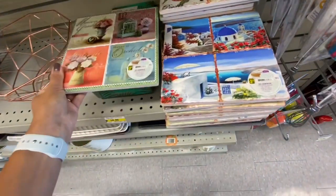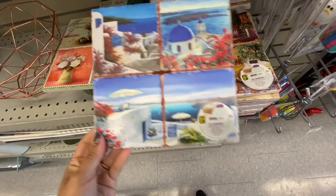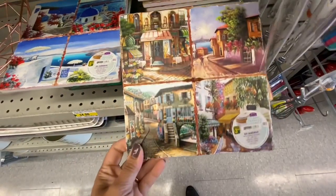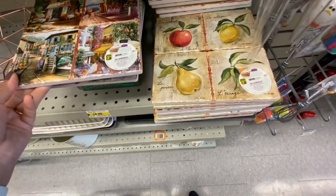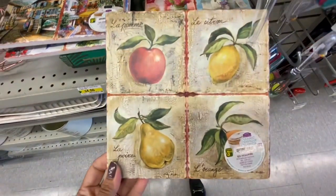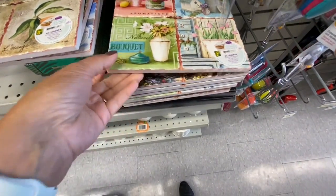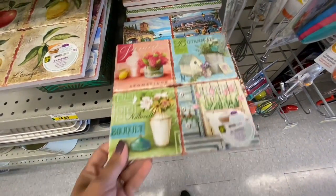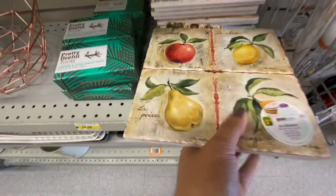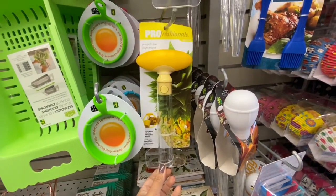I also spotted these beautiful coasters — they are ceramic with beautiful vintage prints on them, $3.50 each. Look at these prints, they are so gorgeous! They can hold up to 320 degrees centigrade of heat, so they are heat resistant — great for putting hot pots on. They had quite a few different print options.